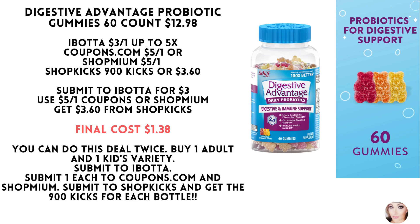First up is the Digestive Advantage probiotic gummies. Pick up the 60 count for $12.98. With Ibotta, you'll get $3 back. Coupons.com or Shopmium both have a $5 off one.